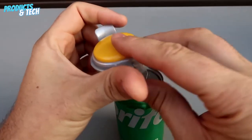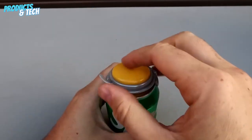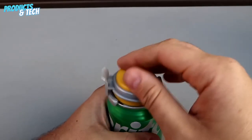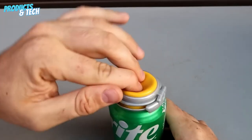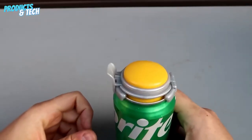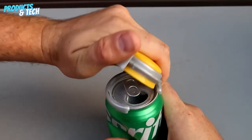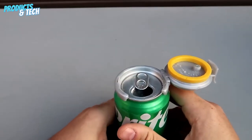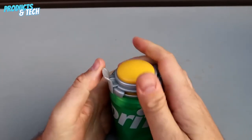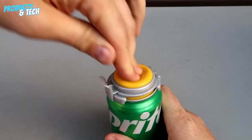Soda Can Pump. A solution for a carbonated conundrum takes center stage with the soda can pump, aiming to rescue flat beverages from their lackluster fate. Its performance revealed a dual nature — one of preservation and limitation. It admirably maintains the fizz within carbonated drinks, ensuring a more extended window of effervescence. However, the caveat lies in its inability to resuscitate already fizz-deprived liquids. A balance of merit and constraint prompts us to bestow an appreciative rating of 8 out of 10.